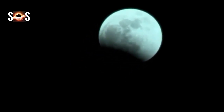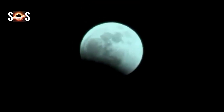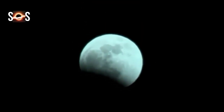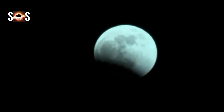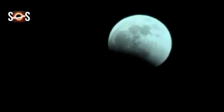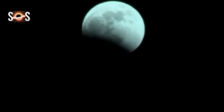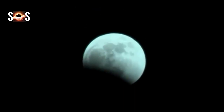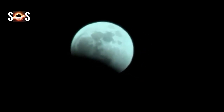A partial lunar eclipse will darken the moon for much of the globe on November 19, 2021. Most locations will see up to 97 percent of the moon slip into Earth's shadow. North America has the best location to see the entirety of the eclipse. Find maps and timing for the eclipse below, and remember to convert UTC to your time — you can visit timeanddate.com to get an exact timing of the eclipse from your location.